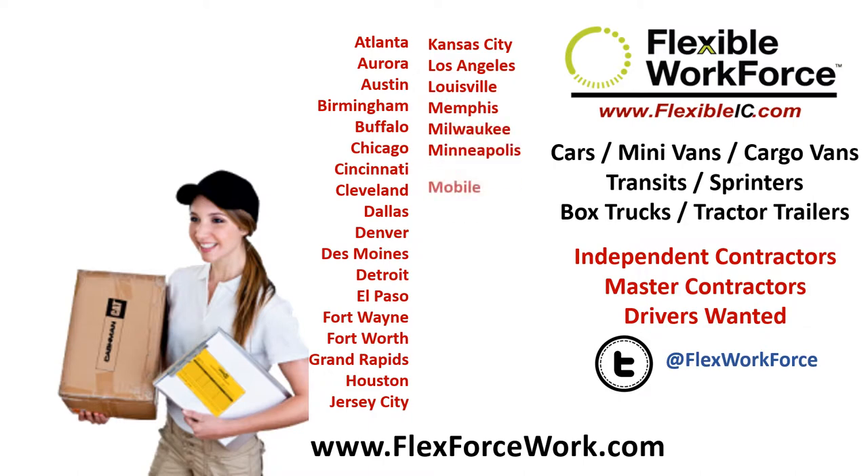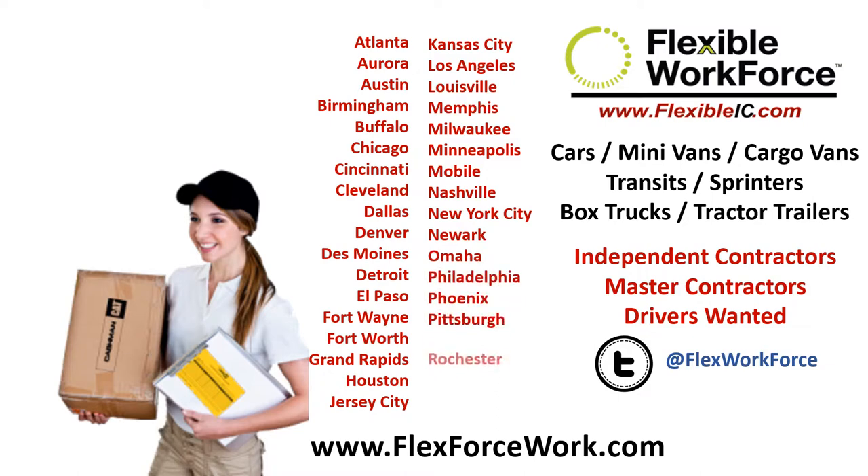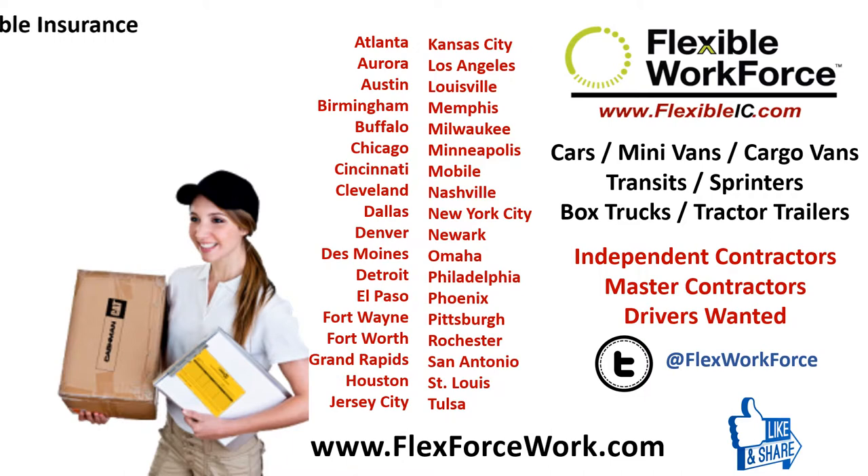Have pictures of your license, registration, and insurance card ready, and bank info if you want to be paid by direct deposit. Enter the info and upload all the required files, and you'll get a thank you email with a link to electronically sign all the needed contracts. The information you entered is already inserted into these documents.